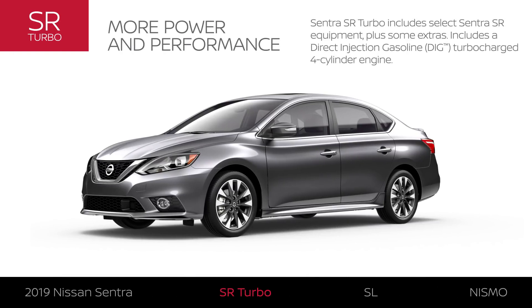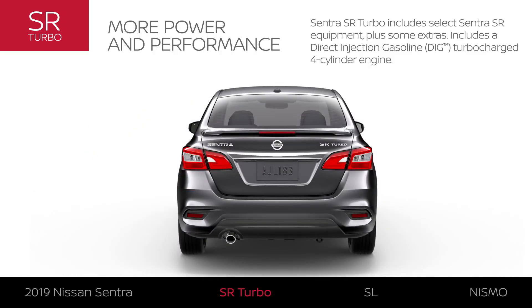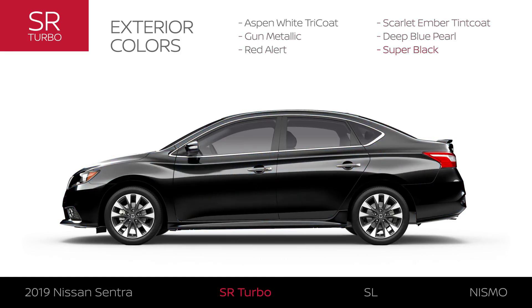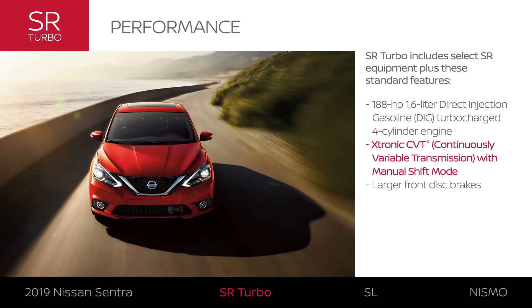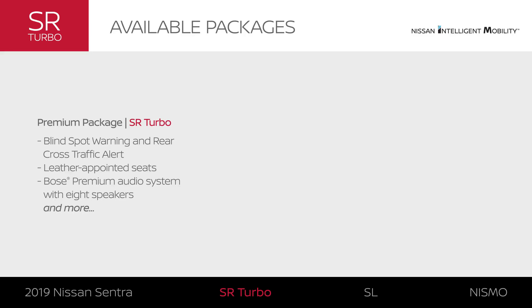Sentra SR Turbo includes select Sentra SR equipment plus some extras, and is aimed at the driving enthusiast with a four-cylinder turbo engine. Sentra SR Turbo is available in six exterior colors, and its exterior adds a touch of style. The power of turbocharged performance and larger, more powerful brakes takes Sentra SR Turbo to the next level. Driver assistance, leather appointments, and premium audio make up the SR Turbo premium package.